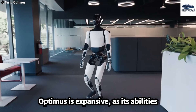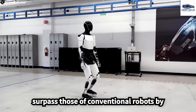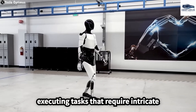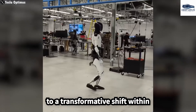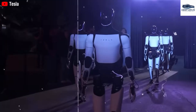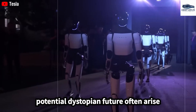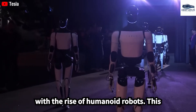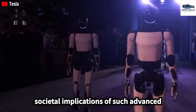The industrial potential of Optimus is expansive, as its abilities surpass those of conventional robots by executing tasks that require intricate coordination. This capability could lead to a transformative shift within manufacturing processes. Concerns about job displacement and a potential dystopian future often arise with the rise of humanoid robots, highlighting significant societal implications.